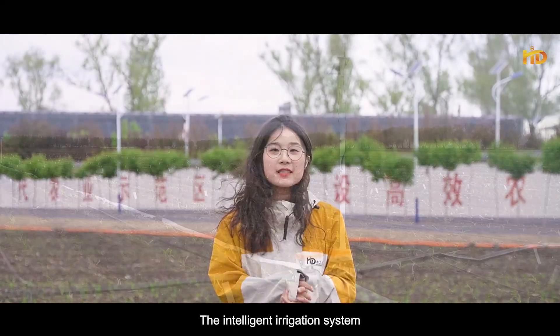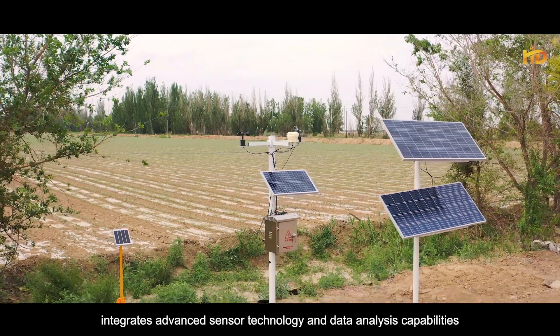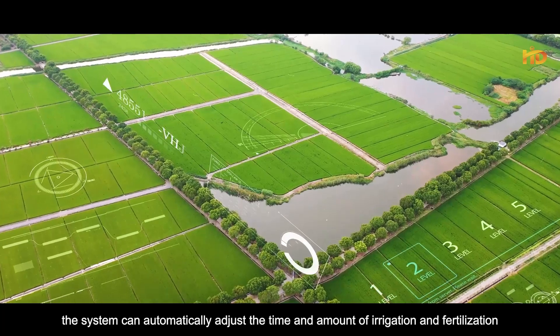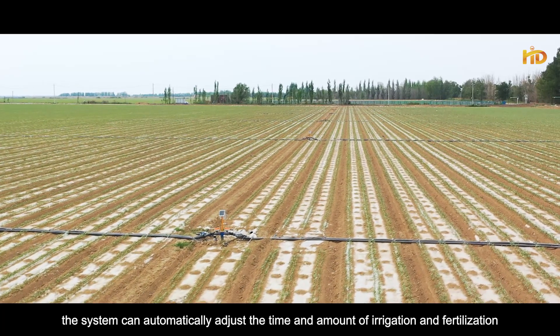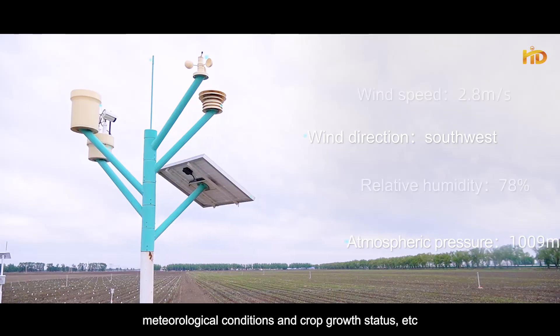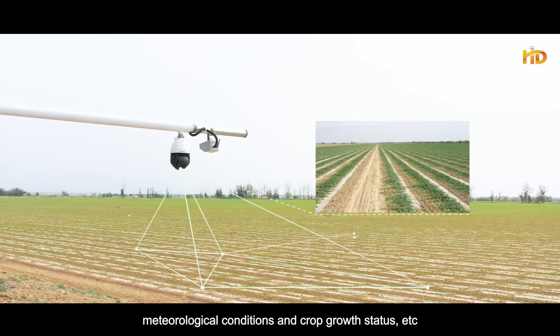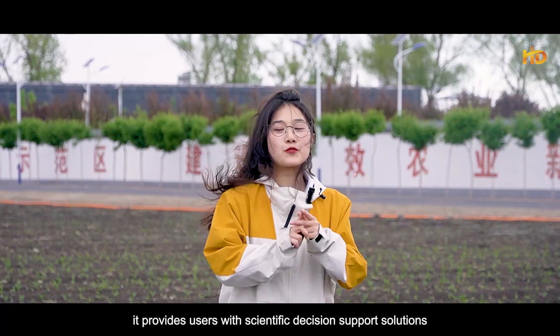The intelligent irrigation system integrates advanced sensor technology and data analysis capabilities. Through accurate data collection, the system can automatically adjust the time and amount of irrigation and fertilization, combined with real-time monitoring of soil moisture, meteorological conditions, and crop growth data. It provides users with scientific decision support solutions.